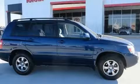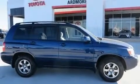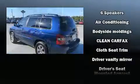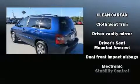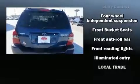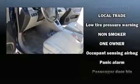Adjustable headrests in all seating positions, a roof rack, and more. Toyota also prioritized safety and security by including dual front impact airbags with occupant sensing, airbag traction control, brake assist, a panic alarm, and four-wheel disc brakes with ABS.